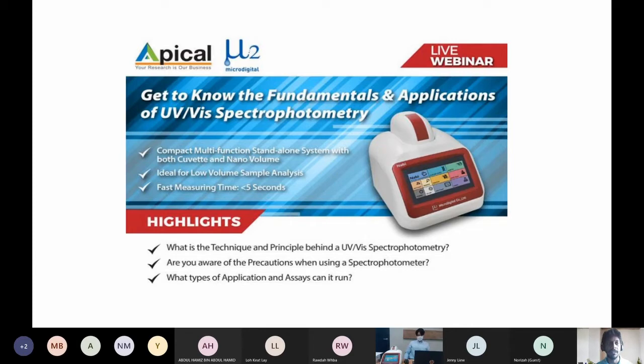A brief introduction of Apical Scientific: we've been around for more than 17 to 18 years, expanding our product offerings to research solutions. We've now established our Equipment Division where we provide quality instruments with fast response and fast delivery. Today we'll be talking about the UV-Vis spectral photometer, especially the Micro Digital Navi unit. I'll pass over to our principal, Mr. Sam, the regional manager for Micro Digital in Korea, who will briefly talk to us on the system.